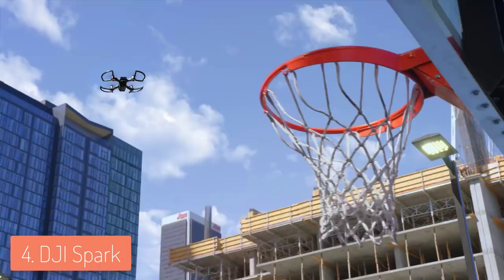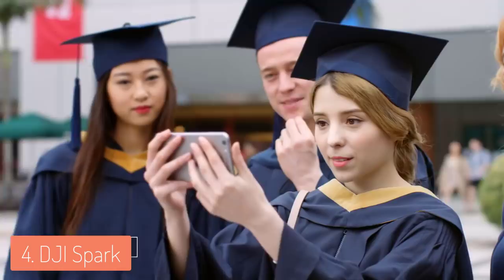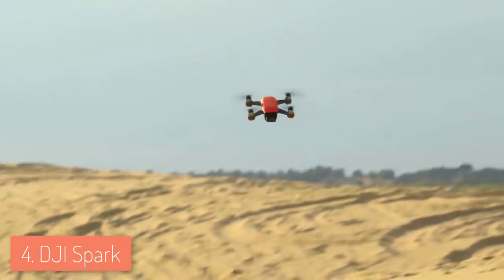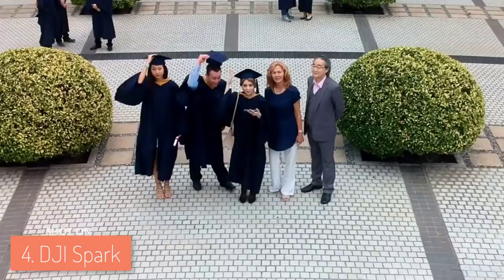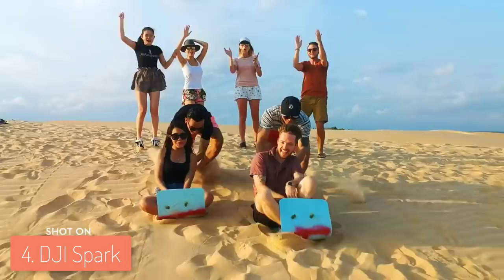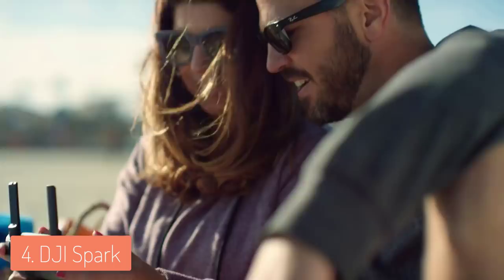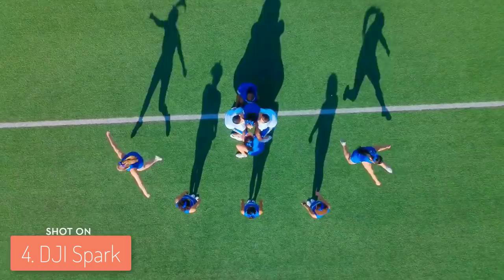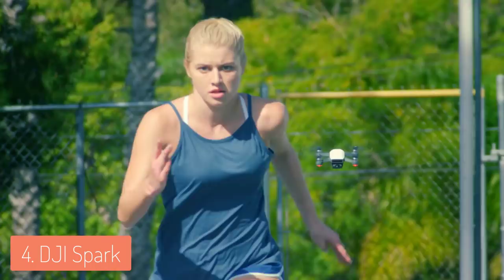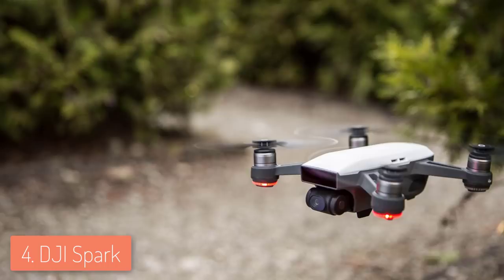A really interesting thing about the Spark is that it can handle winds as fast as 31 miles per hour in its sports mode, thanks to its remarkable construction. The Spark has a two-axis mechanical gimbal that works with ultra-smooth technology to ensure stable recordings without shake. I'd also recommend taking advantage of the DJI Go 4 app alongside the controller, as it has plenty of filters, editing templates, and modes and lets you instantly share footage directly to social media.